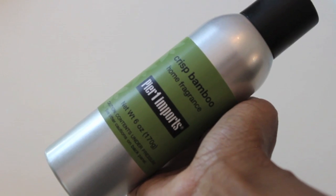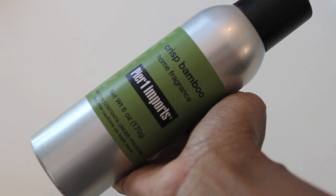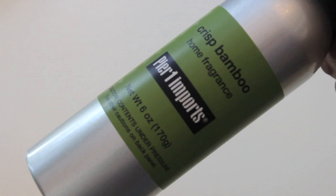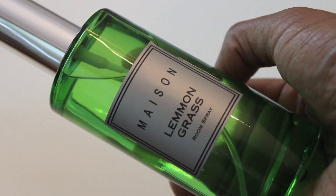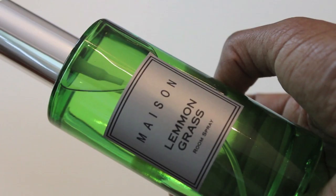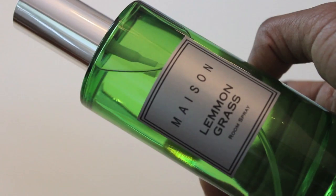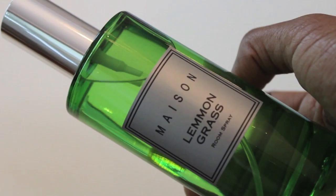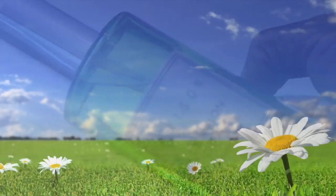As for home fragrances I've been loving this month, I've been really liking this Pier 1 Imports Crisp Bamboo. It's springtime and I love to have that fresh scent in my home. Typically before I go to my desk in the morning I like to spray my home with a home fragrance to give me a boost of energy and freshen things up. I've also been loving this lemongrass spray, so between the Pier 1 Bamboo and this I've really been getting that feel of spring and summer. I've been using the Pier 1 a lot more since it's right at my desk, but I love them both.